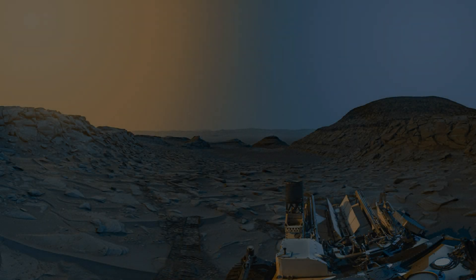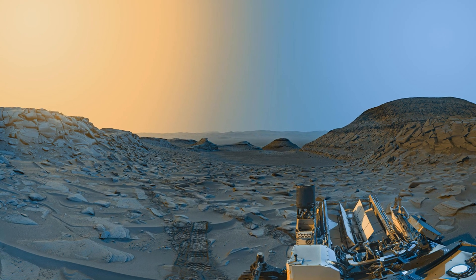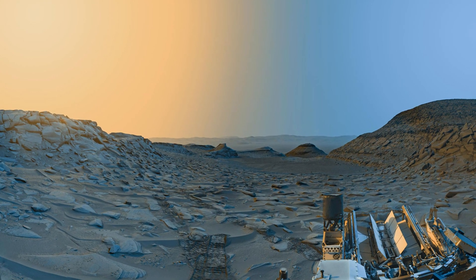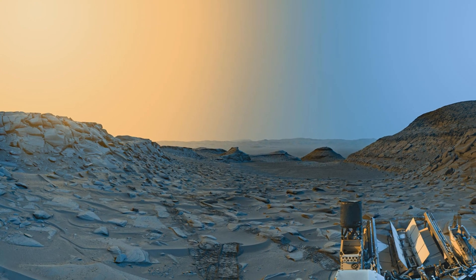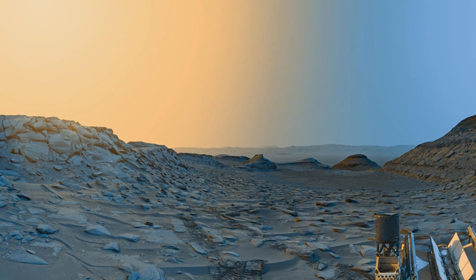This breathtaking composite image was captured by NASA's Curiosity Mars rover on April 8, 2023, showcasing the Marker Band Valley. On the left, we see the valley bathed in a warm golden hue, representing the Martian sunrise or sunset. This warm glow highlights the rocky terrain and the intricate formations.